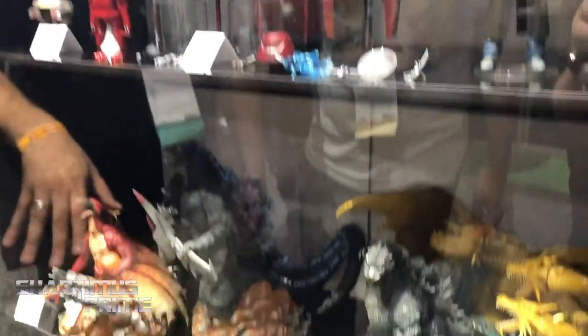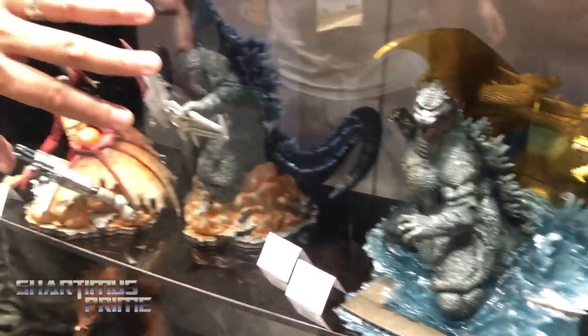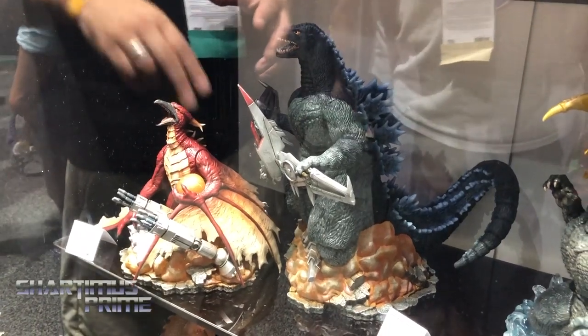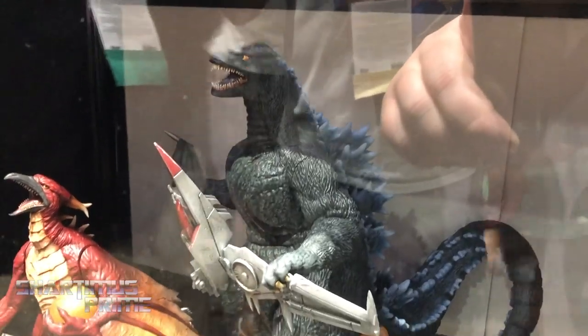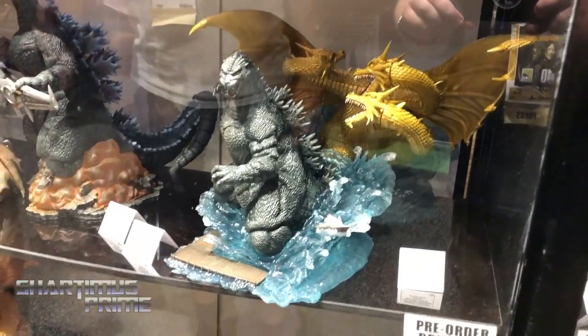Down here we've got our Godzilla PVCs. These are pretty cool — they're recreating classic movie posters. This is Godzilla vs. King Ghidorah, and this is Rodan and Godzilla from Godzilla vs. Mechagodzilla 2. We're probably not going to do Mechagodzilla in this particular pairing since he's a ghostly figure in the back of the poster, but we'll probably do a Mechagodzilla in the next pairing — maybe Godzilla vs. Mechagodzilla 1.